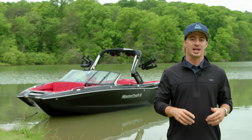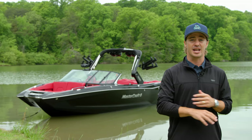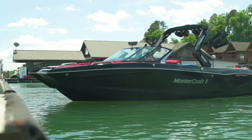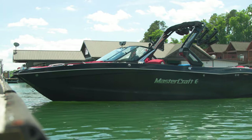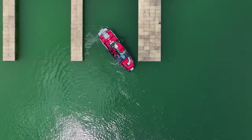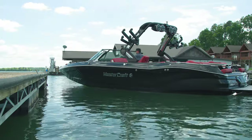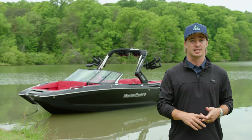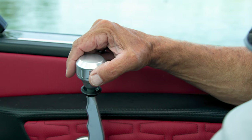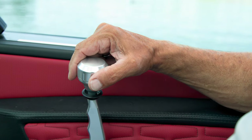The X26 comes standard with underwater exhaust, substantially reducing engine noise and fumes to elevate your experience in the boat. And for a superior drive, upgrade your X26 with the most powerful stern thruster on the market. It's able to pivot the boat 360 degrees in under 30 seconds. Mastercraft's stern thruster is an incredible feature for tight docking and quicker rider pickup. The thruster control is integrated into the throttle knob — it's incredibly easy to maneuver.